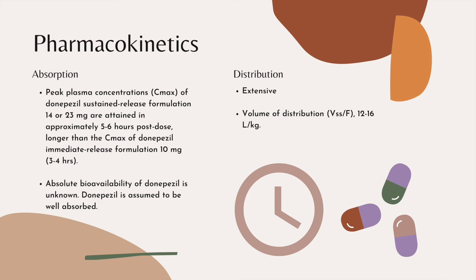Now we are going to discuss the pharmacokinetics of Donepezil. Studies have shown that during absorption, the peak plasma concentration of sustained-release Donepezil with a higher dose is longer as compared to immediate-release Donepezil with a lower dose. The absolute bioavailability of Donepezil is unknown, but it is assumed to be well absorbed. Tissue distribution of Donepezil is extensive, as evidenced by a high apparent volume of distribution of 12 to 16 liters per kilogram.